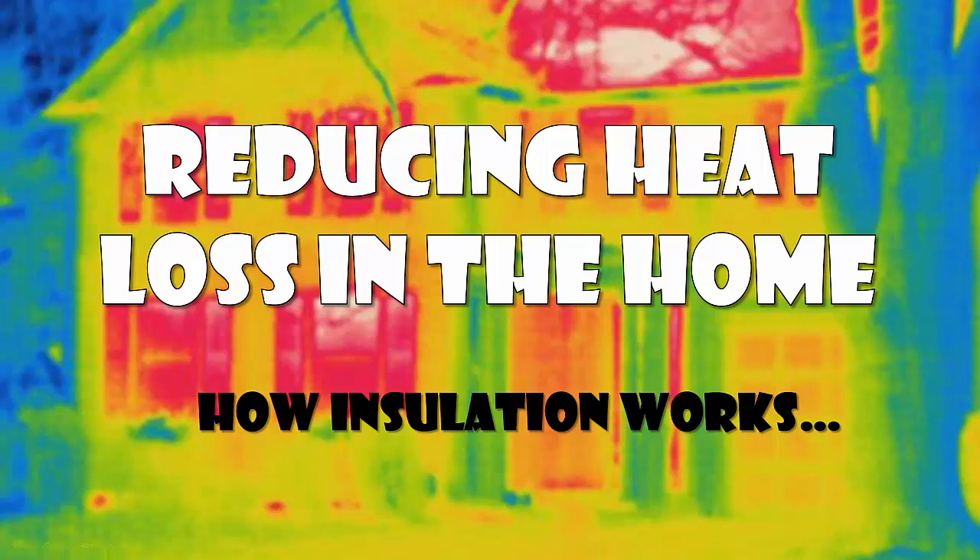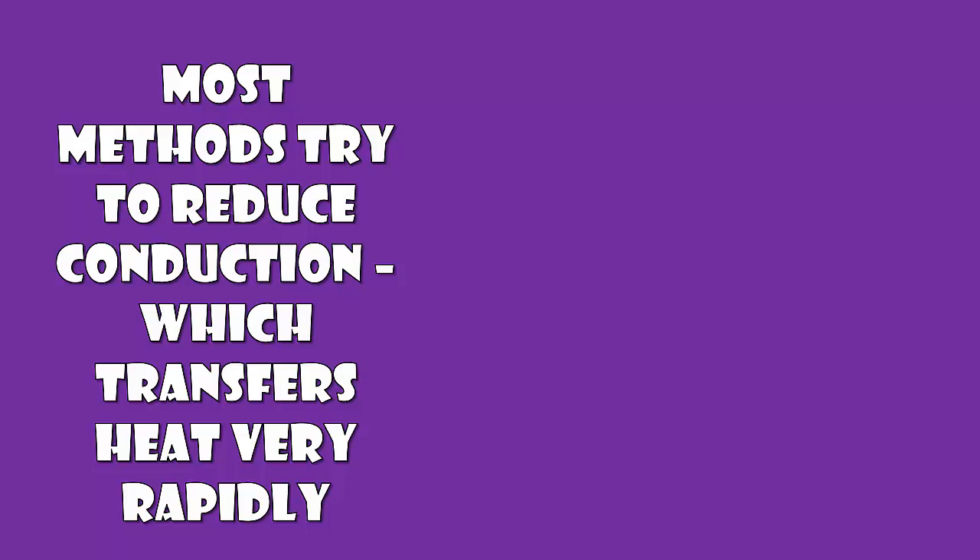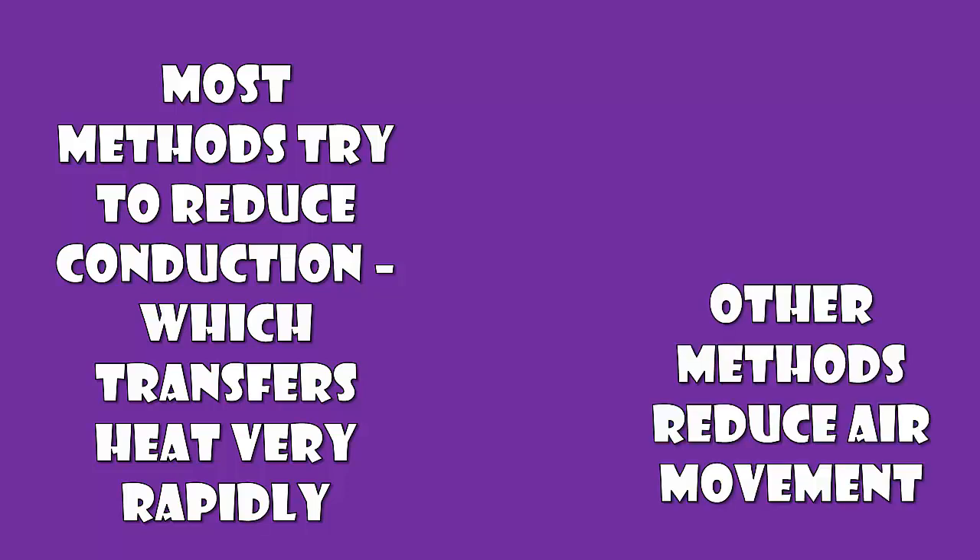This video will show you how insulation works. There are many ways that you can keep your house warm, and heat loss needs to be considered at each point in the home. Most methods try to reduce conduction, which transfers heat very rapidly. Some other methods reduce air movement in and out of the house.